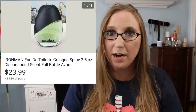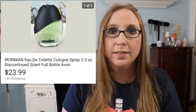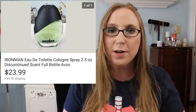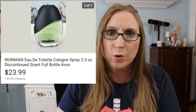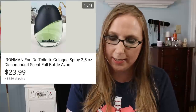This one was good — it was an Avon cologne called Iron Man. I sold that for $23.99. This is an instance where some Avon sells really well. If you find the Iron Man scent, it is a desirable fragrance. I believe I paid a quarter or 50 cents for this, so to sell it for $23.99 is awesome.